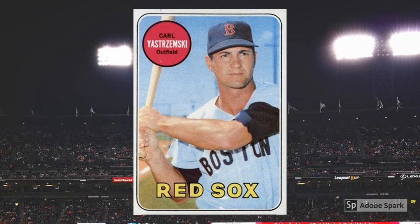1969 Topps Carl Yastrzemski No. 130. Yaz was nearly two years removed from his Triple Crown season by the time this 1969 Topps card emerged from wax packs, but he was still one of the monster superstars of the game. Not much has changed in that regard over the decades, and today this classic follow-through pose brings in $45 or so in PSA 7.